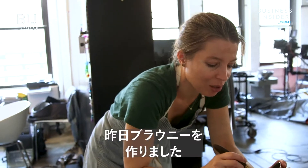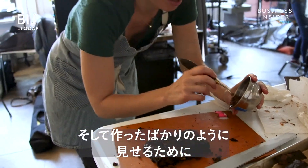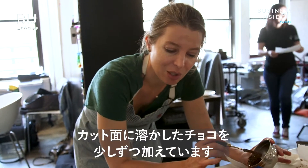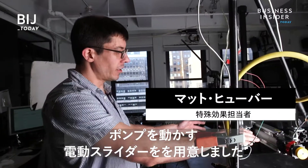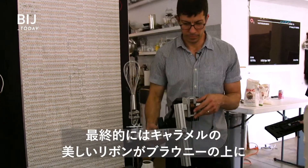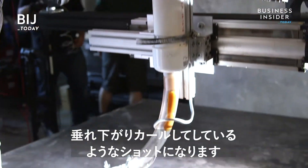I made these brownies yesterday, just so we're not waiting on me making brownies, and to make them look like I just made them, I just warmed up the chocolate with a heat gun and I'm adding a little bit of melted chocolate to the cut side. So here we've got our motorized slider moving up, which is moving a pump that's going to have caramel on it, that'll be pumping down onto our brownies. In the end, we'll have the shot of this beautiful ribbon of caramel kind of draping and curling on top of the brownie.